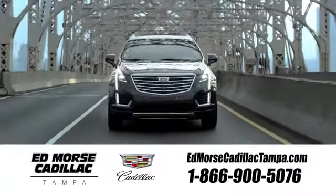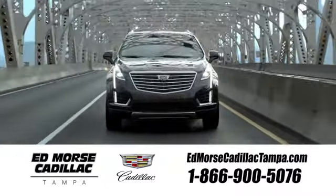Visit our website at edmorescadillactampa.com or call us today. For value and for service, it's Ed Morris. We'll see you next time. Bye.